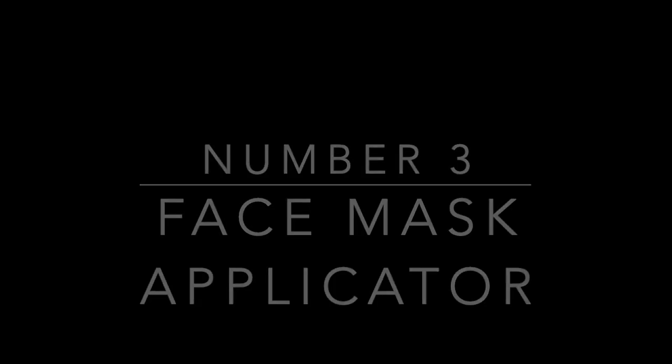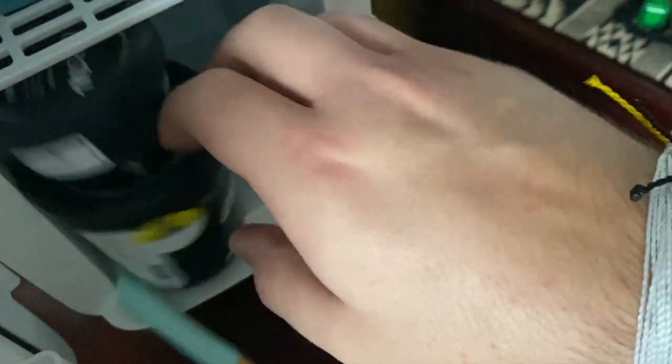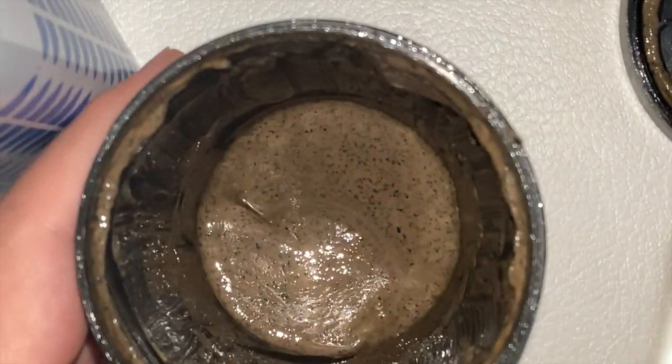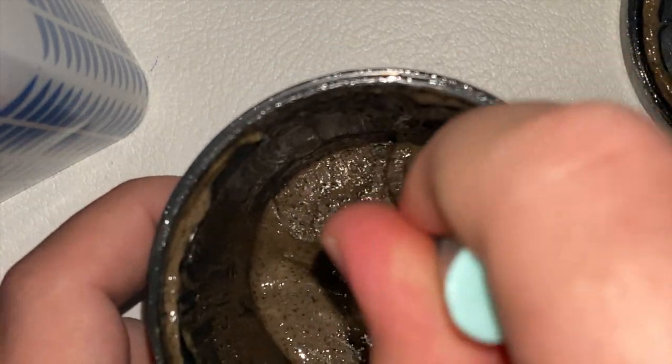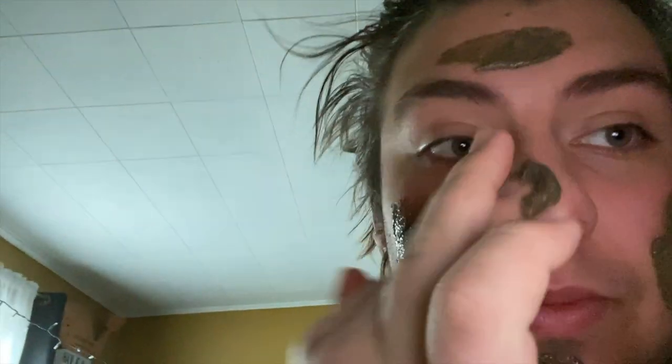Number three: the face mask applicator. Why use our hands when we can just waste money? Here's a tragic moment when my roller broke — it rolled off my dresser as I was getting my cup of coffee face mask out of the mini fridge. Now I'm going to show you how to put on a face mask with the applicator brush like a flight attendant: your safety exits are to your left and to your right. You dip the brush in — I was near the bottom so it was a little hard to scoop, but that's exactly what this is for, to scrape the sides. Apply it to your face; it's easier with two hands but I only had one, so I'm just painting it on.